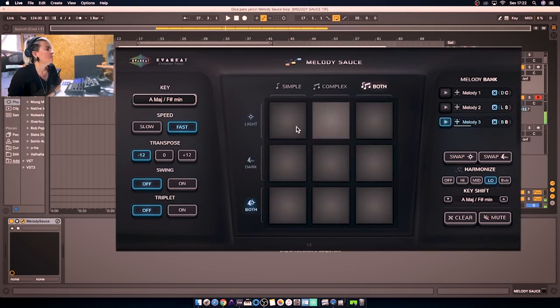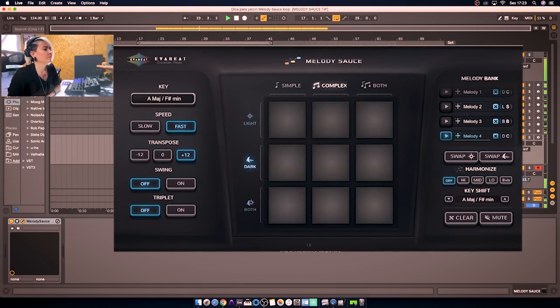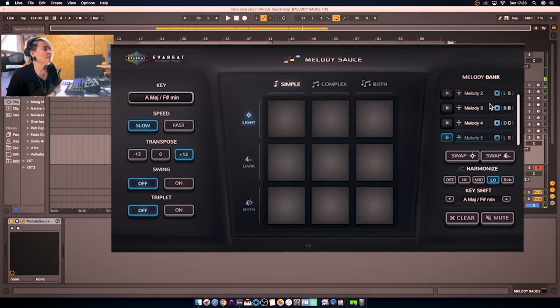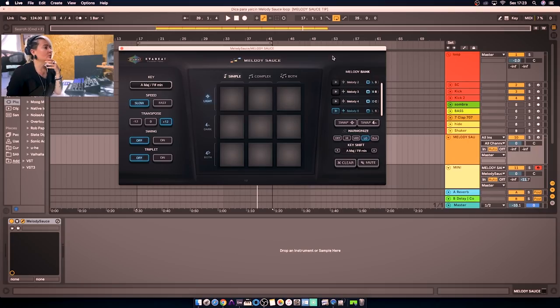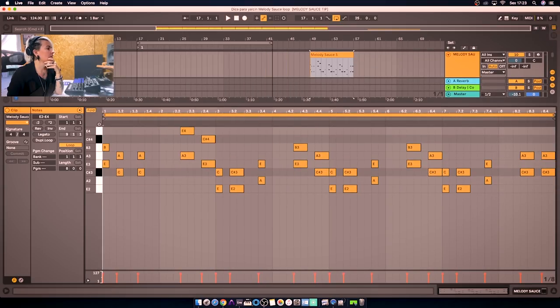Now I want to choose the transpose plus 12, a complex melody with dark vibes. Let's see how it sounds with the loop I created before. And the good thing is that if you liked some of these melodies, you can just drag and drop them to your project and edit as you wish. It's quite cool. So this is my tip, I hope you like it.